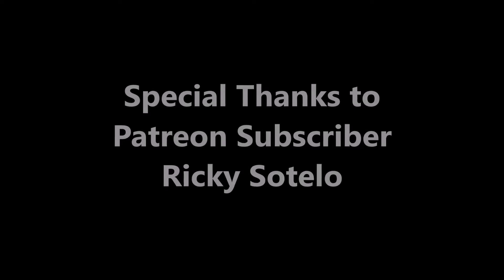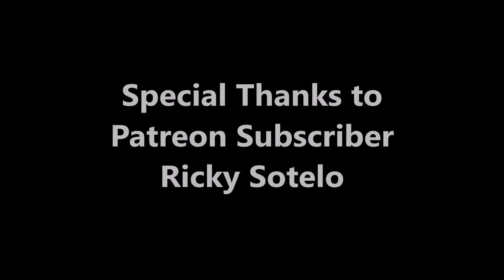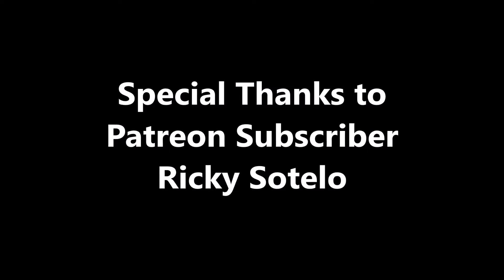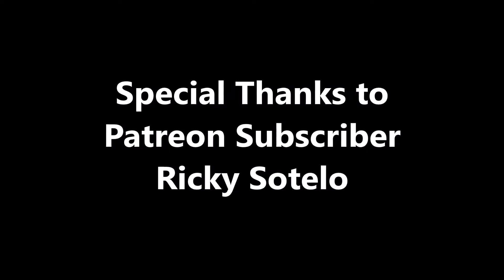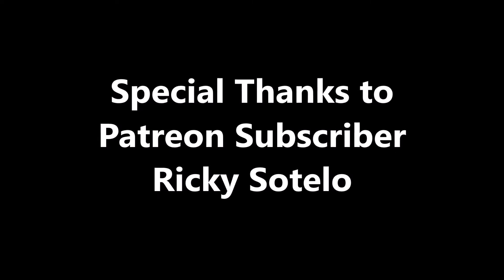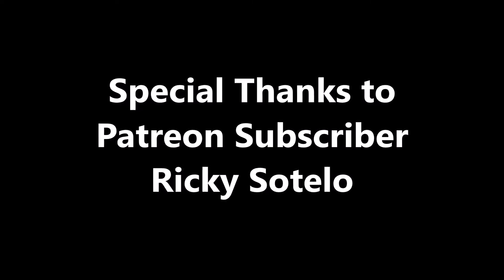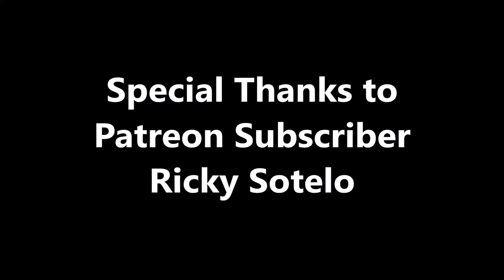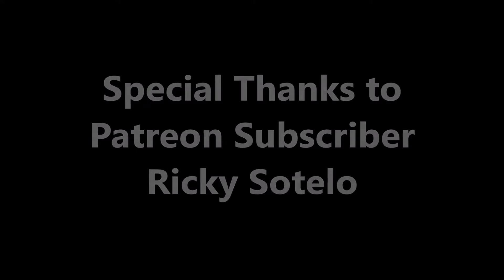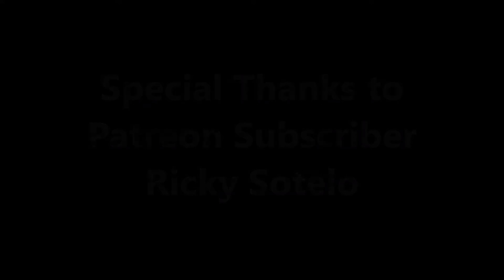Special thanks to Patreon subscriber Ricky Sotelo for giving this suggestion. I know it took a little bit of time to get this out — I got really swamped with collecting data, particularly pro day data, since all the pro day data is just coming in left and right. But I figured I need to get to this and start putting more content onto the channel.